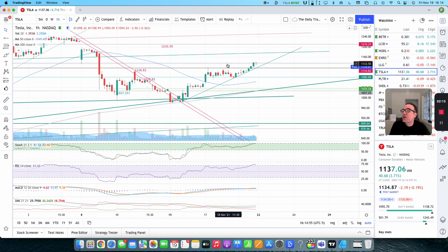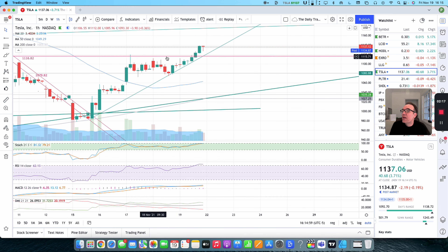Let's go see the one-hour chart. This is where we had $1,116.82. Since November 17th we have been trying to get over that. Starting yesterday, we were making higher lows — that's always a good sign. And today we broke this resistance.